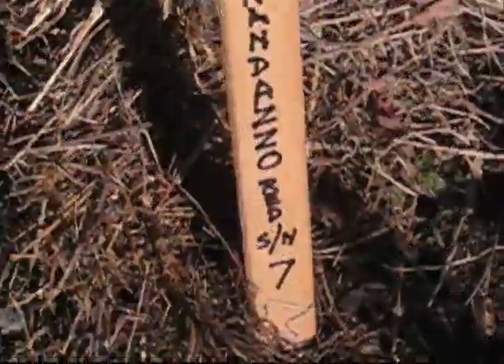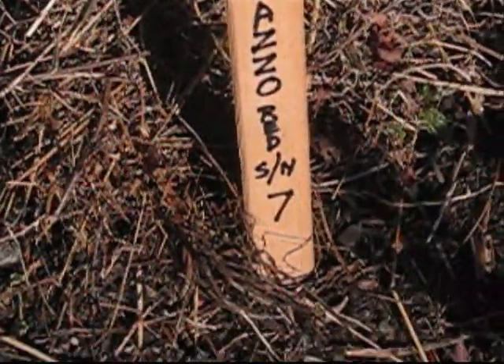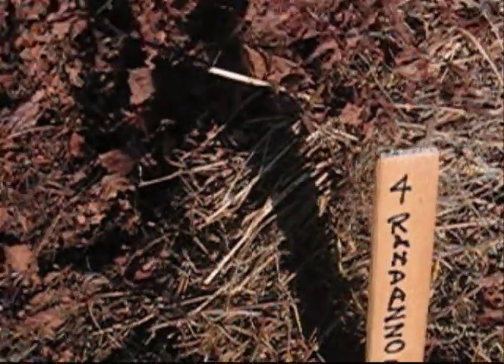We also have — let's see, I'll try not to cover it up here — a lot of garlic planted, and that's showing mulched garlic there. Let's take a little closer look. Here we've got your Randazzo Red, garlic type number 4, and 7 cloves were planted here.